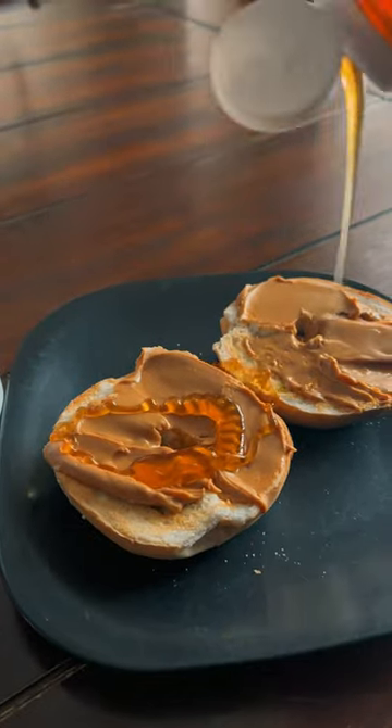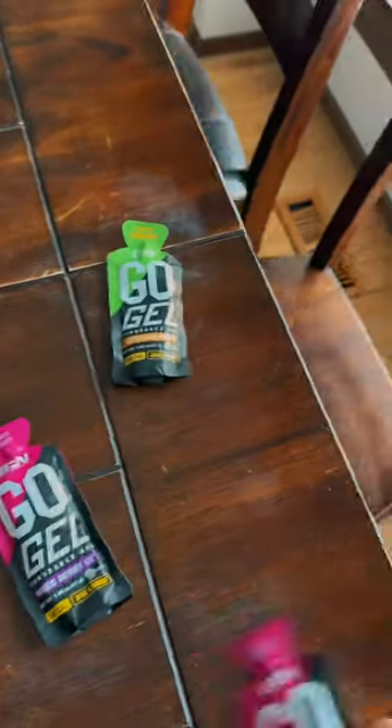When I woke up, I had some black coffee, a bagel, peanut butter, and honey on top. This is my favorite pre-long run combination.